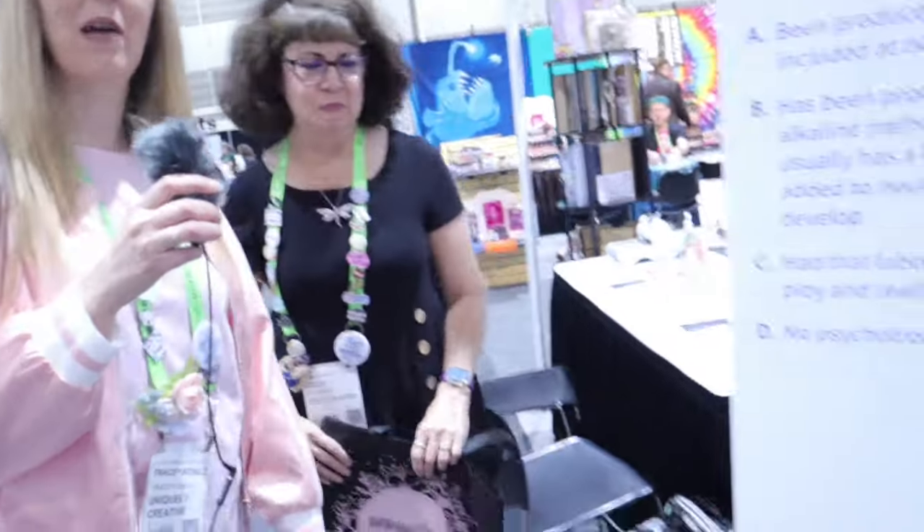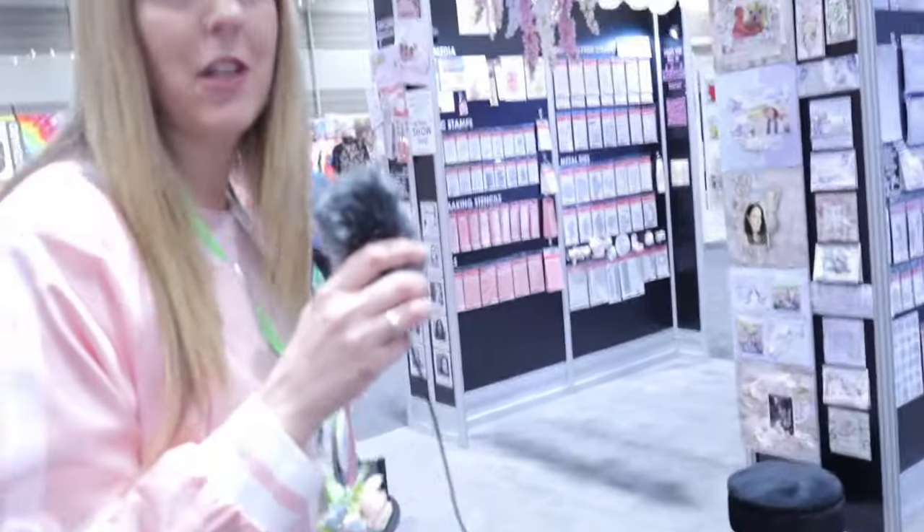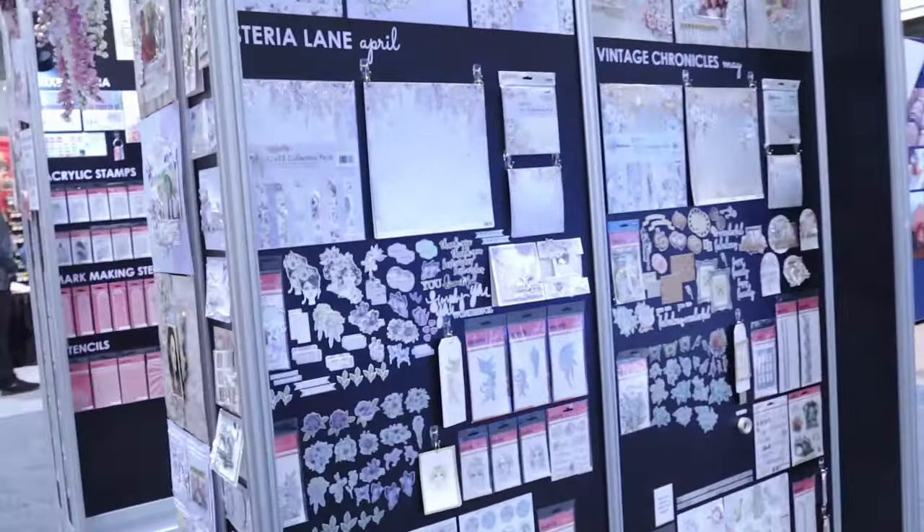We started about 10 years ago in Australia. I used to be a store owner, I sold my store, and then I started making my own products. So we'll start with some of our brand new collections because we're a paper-based company, but we also make tools and dies and things as well.